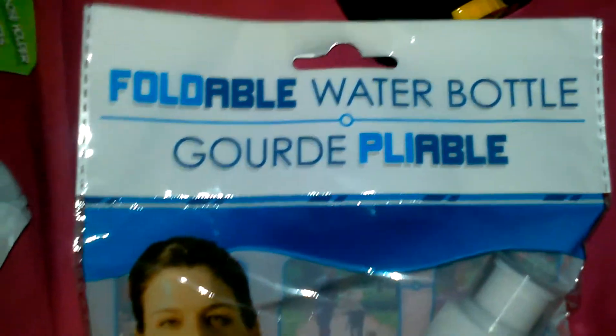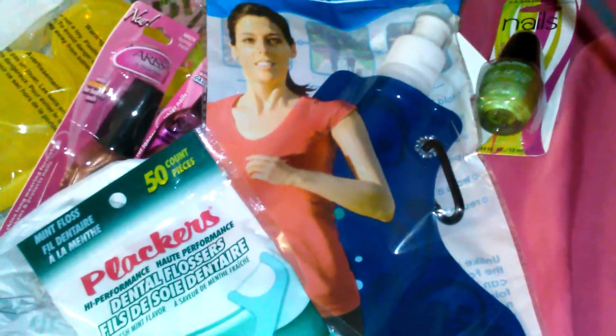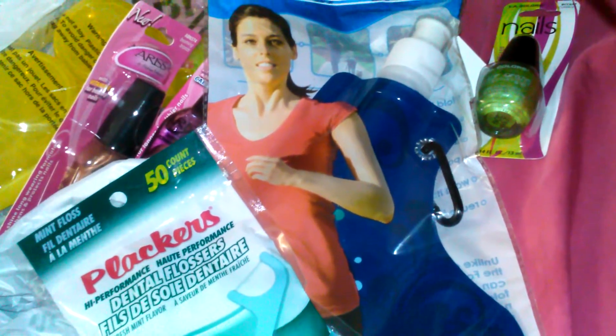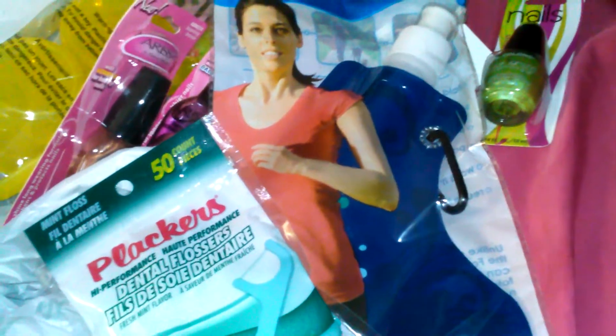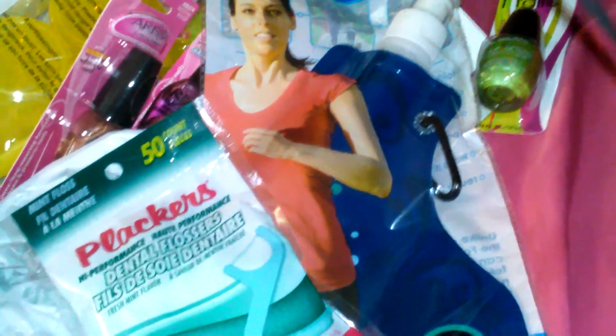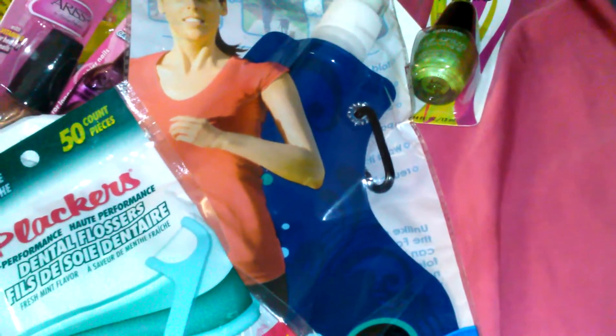So that is my Dollar Tree haul. I'm going to go ahead and cut the video, and when I come back I'm going to show the stuff I got from Toys R Us. I'm gonna put the rest of my new polishes up and then in that video I will show you guys my nail polish case — stay tuned, bye!